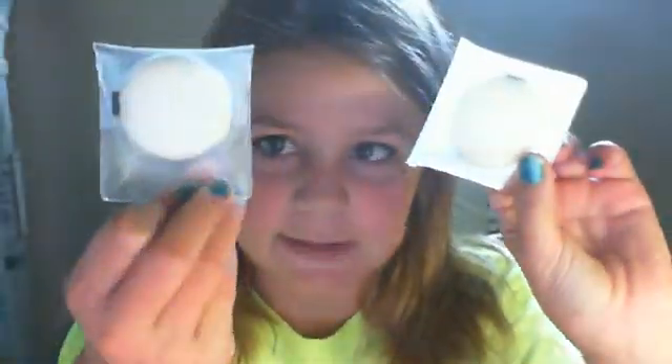I have two little Bobbi Brown puffs — they're so soft, my mom gave them to me. They're way too big for everything. Then I have my kabuki brush. Always need that.